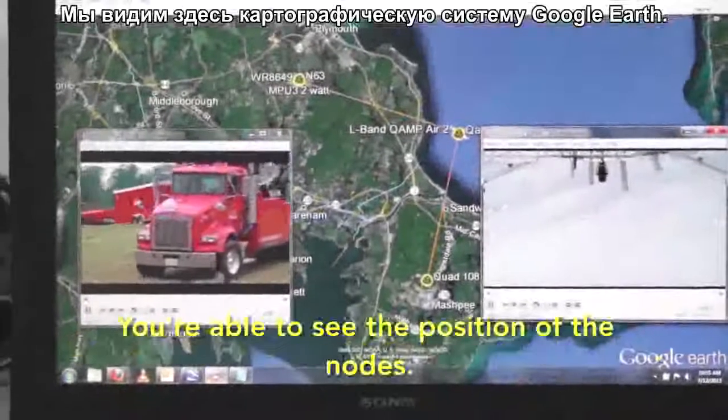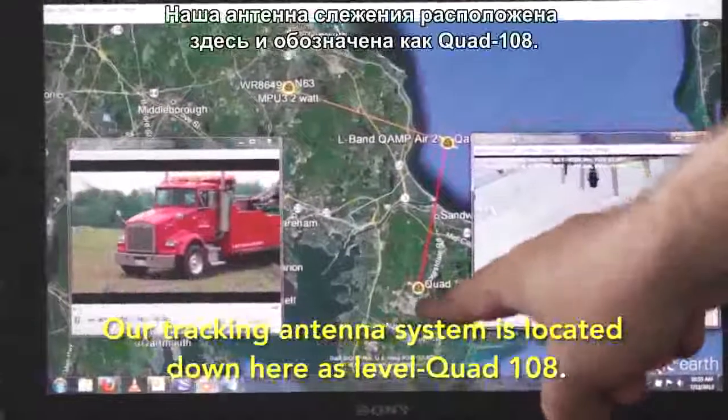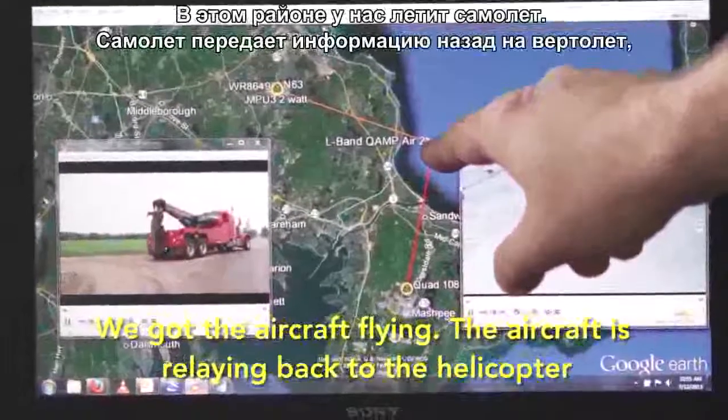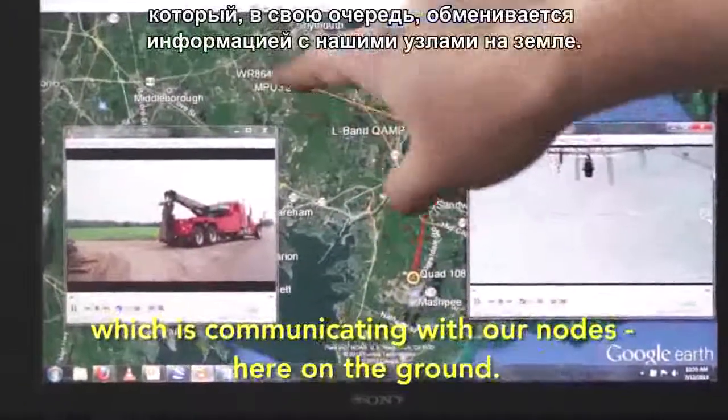What you're seeing here is Google Earth. You're able to see the positions of the nodes. Our tracking antenna system is located down here, and it's level Quad 108. We've got the aircraft flying. The aircraft is relaying back to the helicopter, which is communicating with our nodes here on the ground.